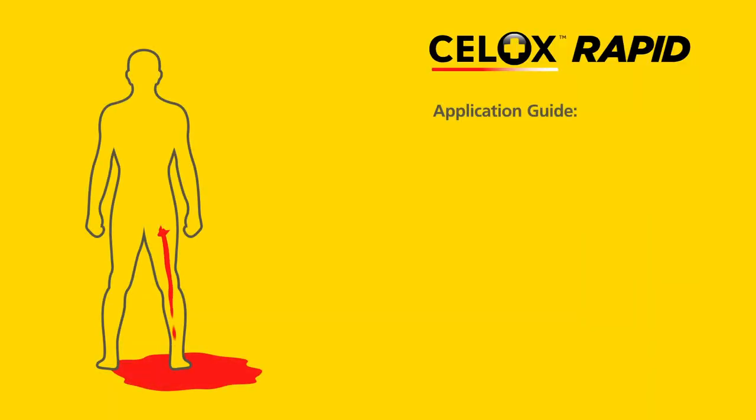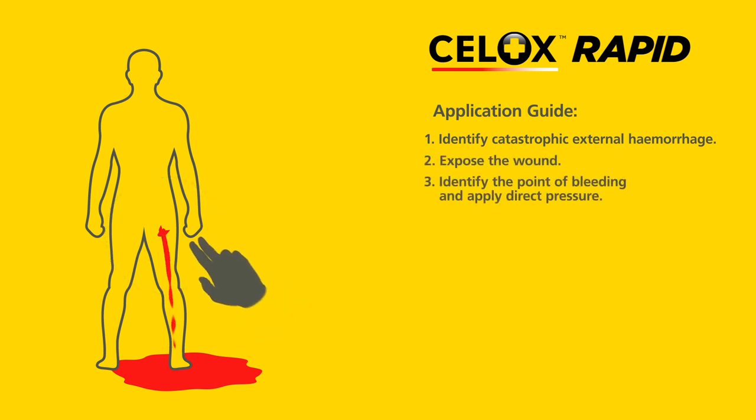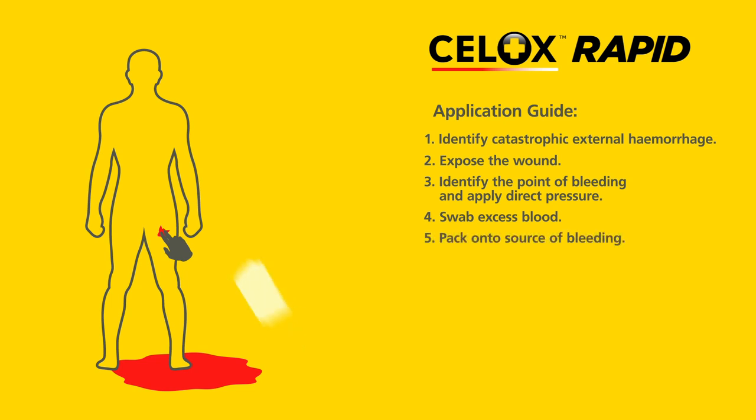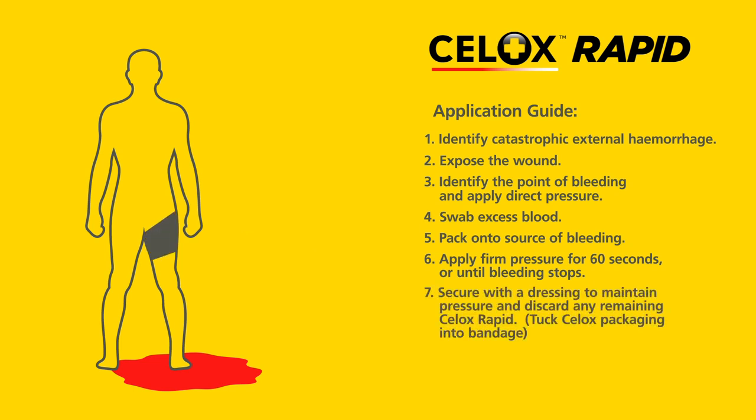Remember to follow these steps when applying Cellox Rapid: identify catastrophic external haemorrhage; expose the wound; identify the point of bleeding and apply direct pressure; swab excess blood; pack onto the source of bleeding; apply firm pressure for 60 seconds or until bleeding stops; secure with a dressing to maintain pressure and discard any remaining Cellox Rapid.